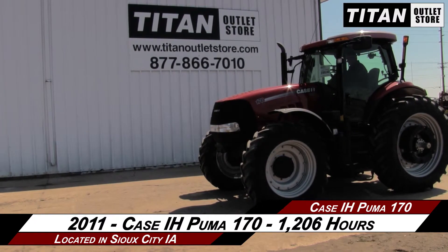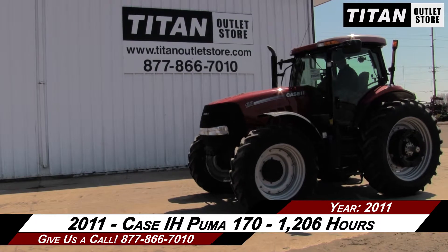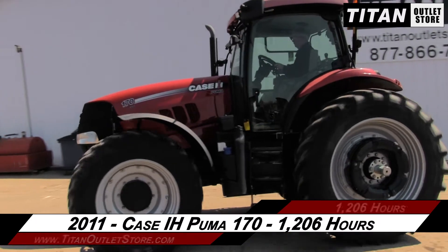If you are interested in this Case IH Puma 170, contact our sales team at the Titan Outlet Store. To view more equipment videos, check out and subscribe to our YouTube channel.